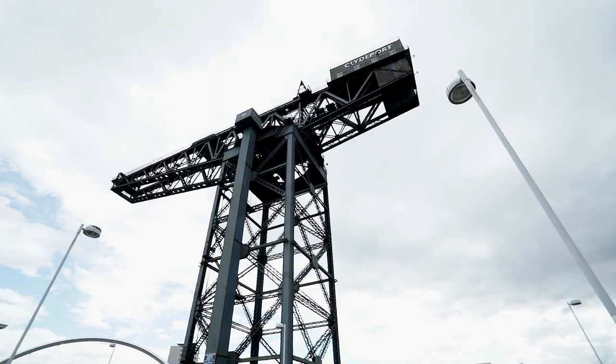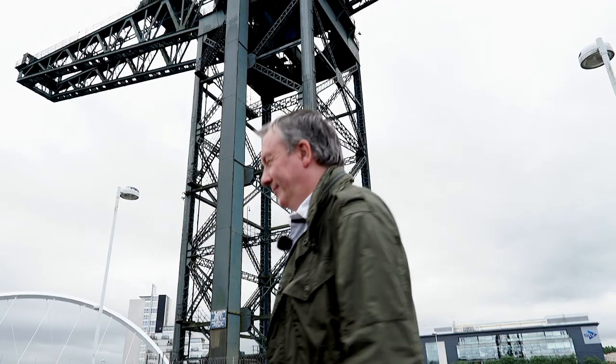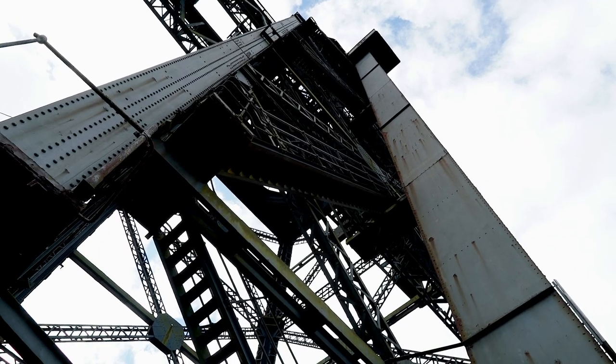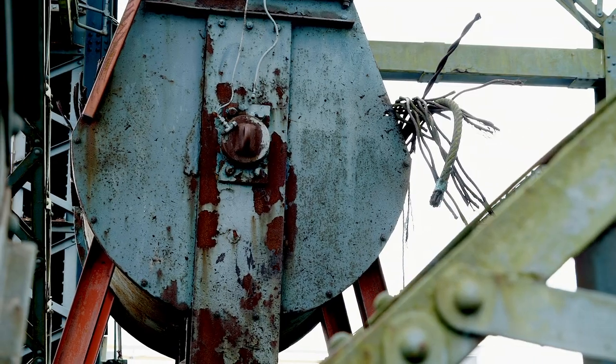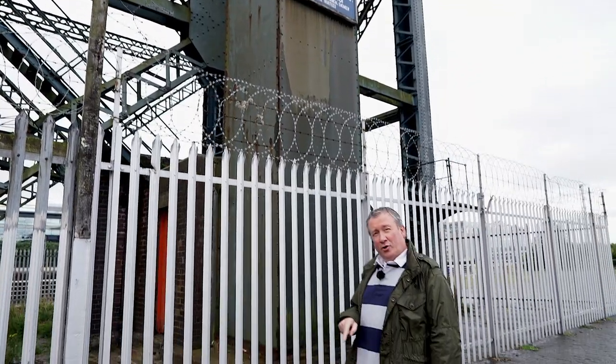Everyone in the city knows this big beastie, one of the most famous structures in the city, the Finiston Crane. Except it isn't. Because this is Stobcross Quay.